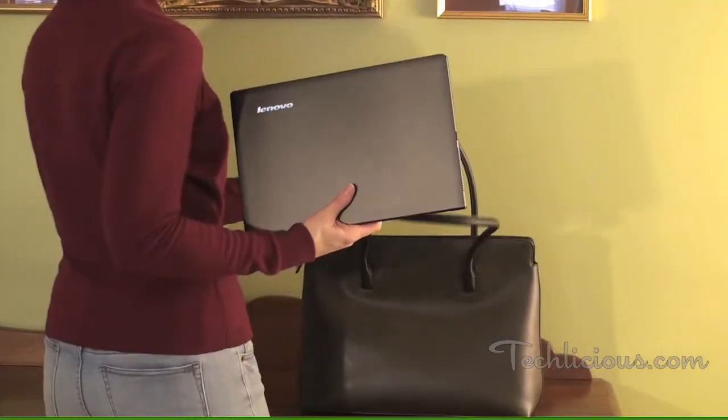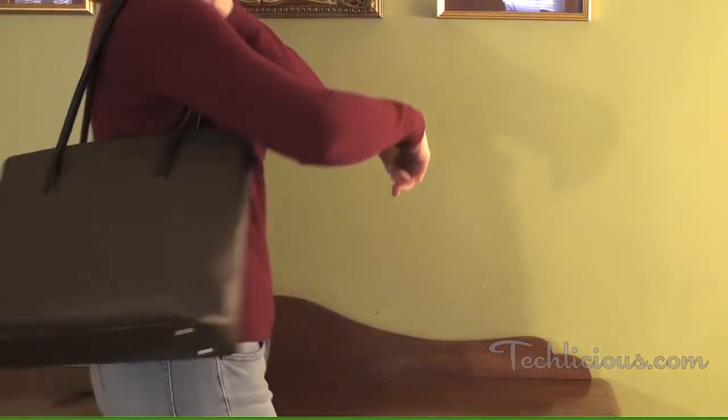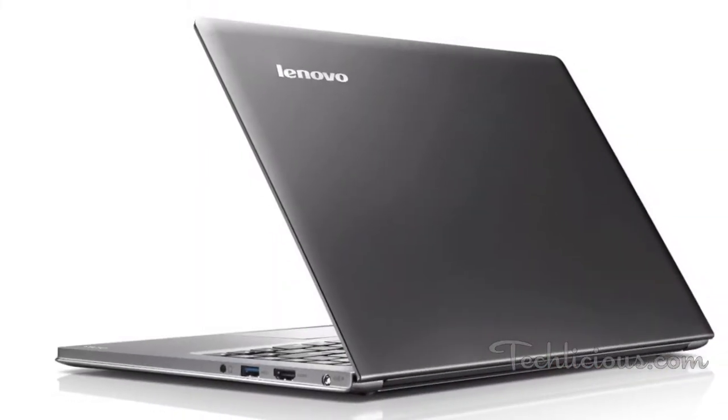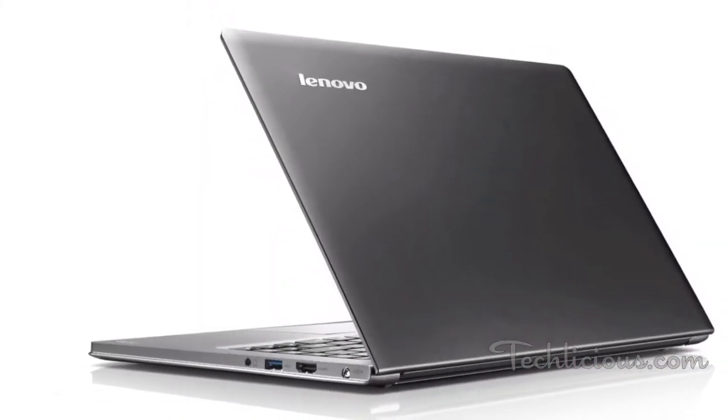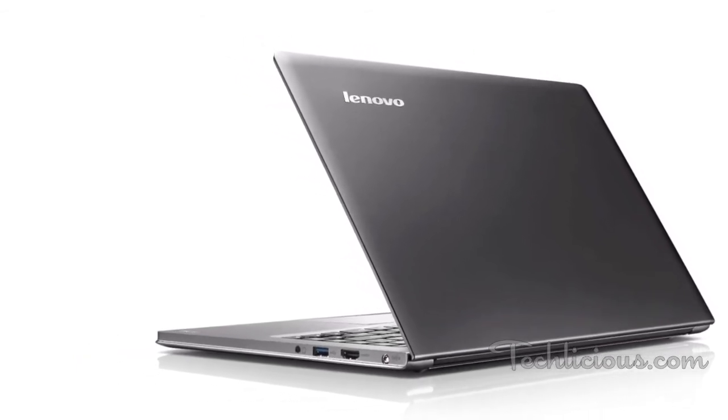Ultrabooks are a great choice for people on the go, like me. A Lenovo IdeaPad U300S slips easily into my tote and weighs just under three pounds. I barely notice it's there — that is, until I pull it out to work on. The Ultrabook's ultra-slim profile and dramatic styling always cause second glances.